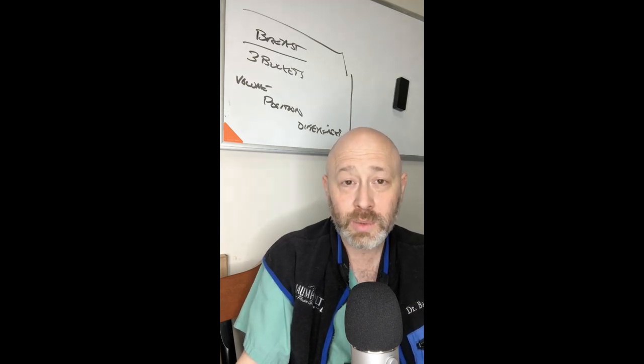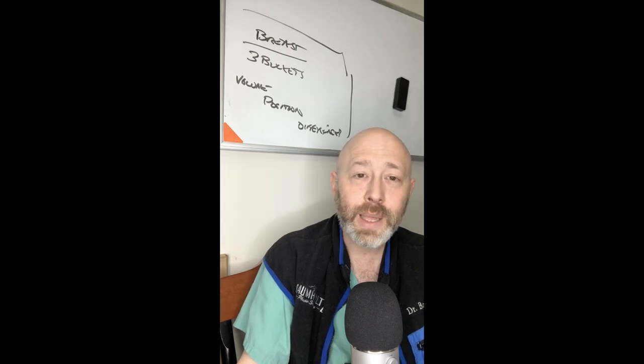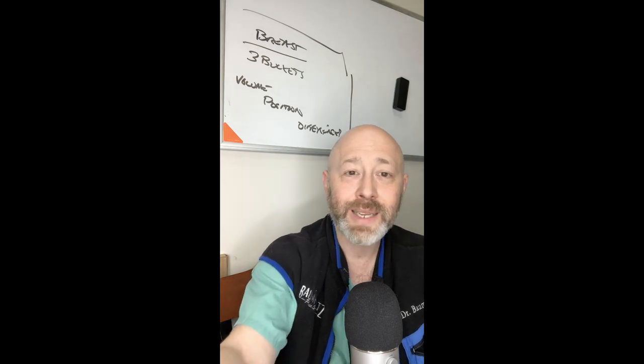I hope this little video was helpful to you as you begin to think about your breast journey. If you have additional questions, please reach out and contact us at the practice. This is Dr. Baumholtz — have a great day.